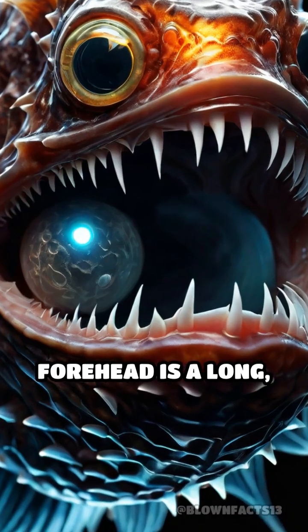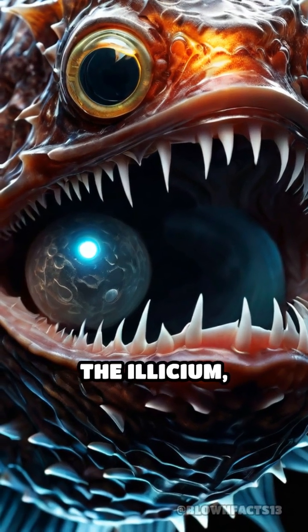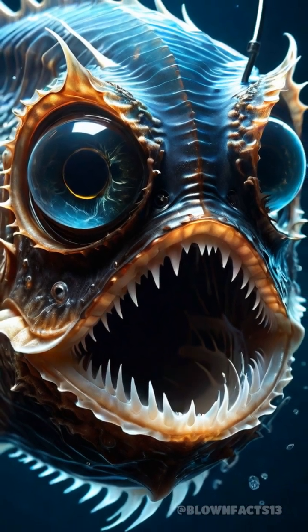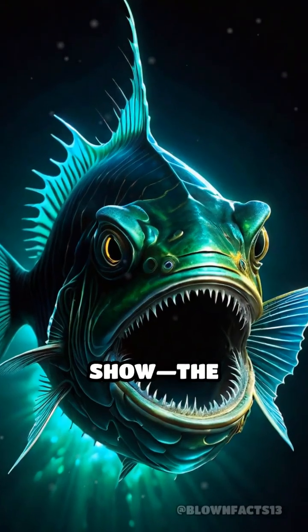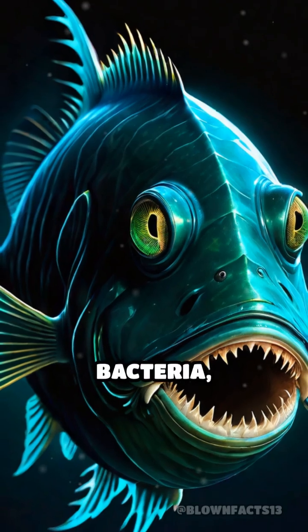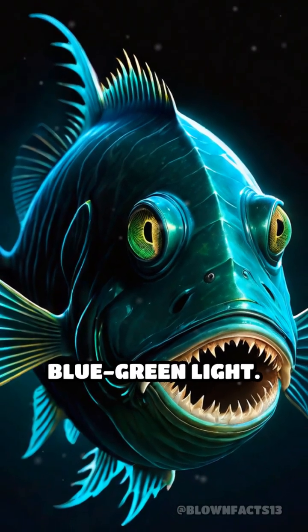Sprouting from its forehead is a long, thin spine called the illicium, tipped with a glowing bulb known as the esca. This isn't just for show. The anglerfish's lure is packed with bioluminescent bacteria, which emit an eerie blue-green light.